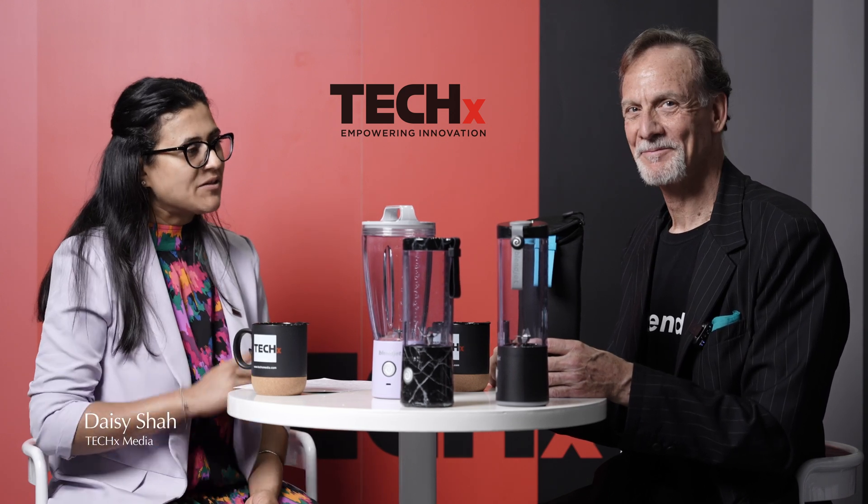Thank you so much for your time — it's always fun and exciting to have you. Stay tuned for more updates from TechX Media. Thank you.